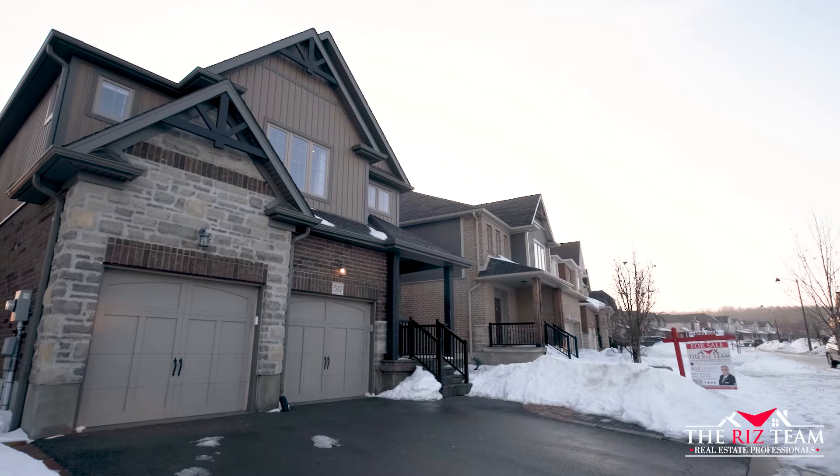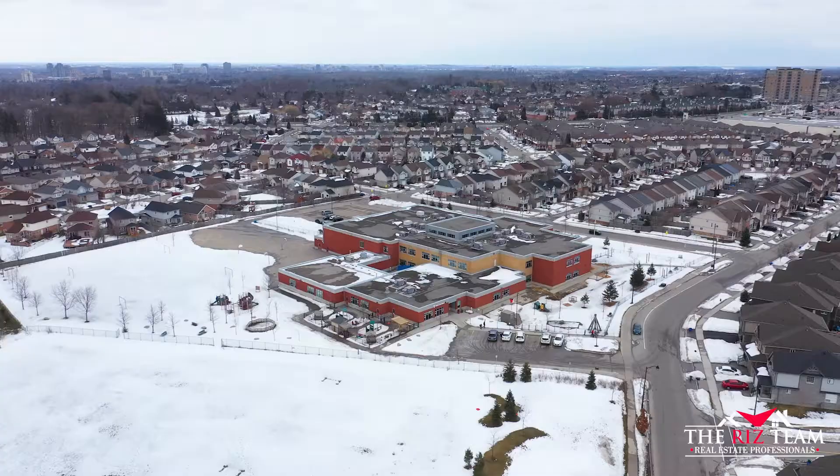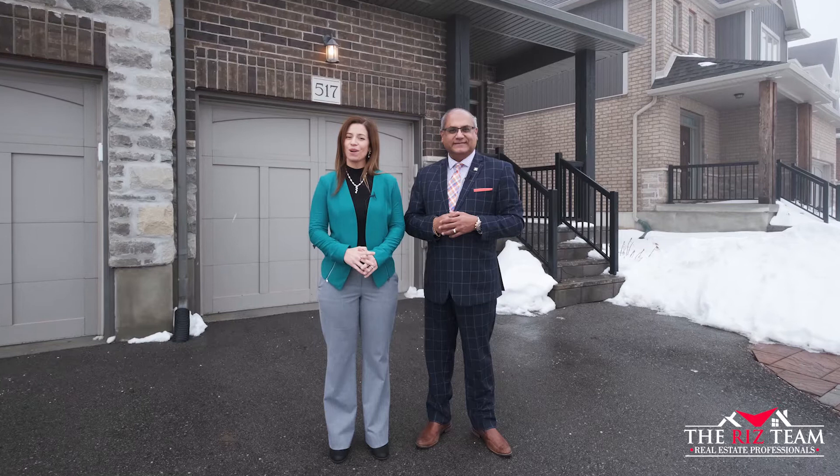Hi everyone, I'm Riz, and I'm Nicole. We're from the Riz team. We're excited to bring you our newest listing at 517 St. Moritz Avenue in the desirable neighborhood of Clare Hills, fronting onto the community park as well as steps from Edna Stabler Public School.